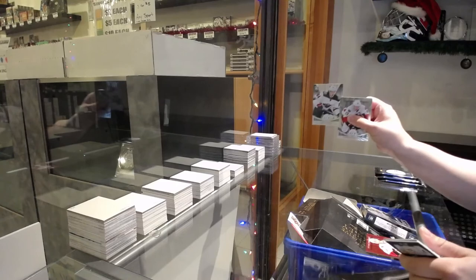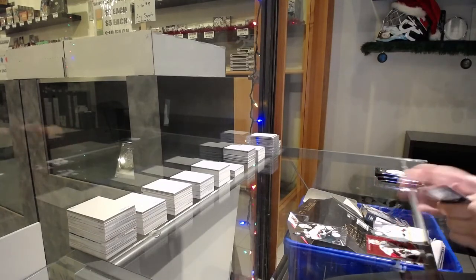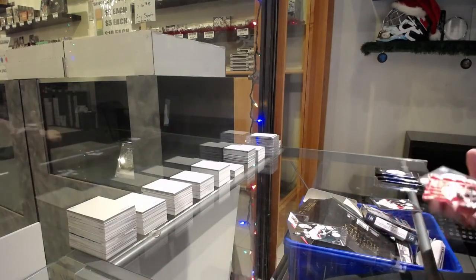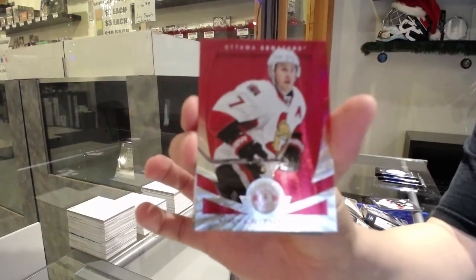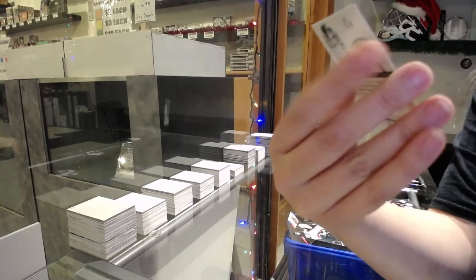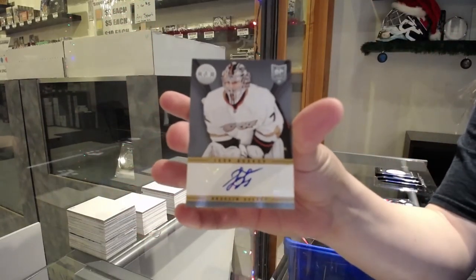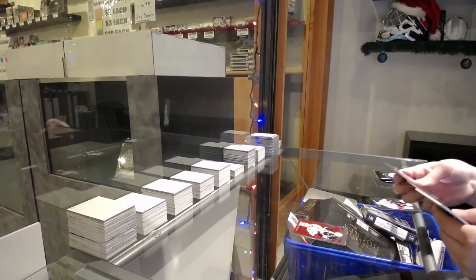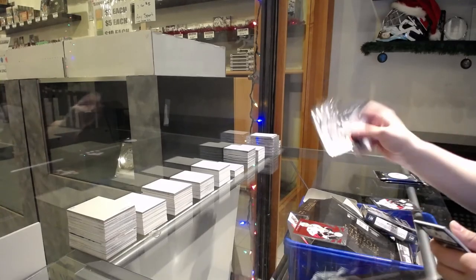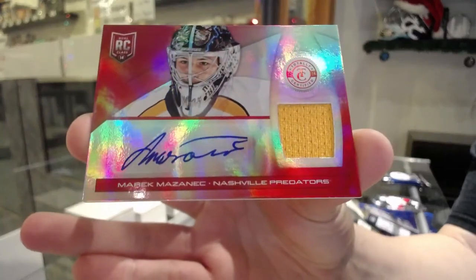Rookie from Minnesota, Mikael Granlund. And we've got a mirror red numbered to $100 of Kyle Turris for the Ottawa Senators. A base auto of Igor Bobkov, rookie for Anaheim. Rookie of Eddie Pasquale for Winnipeg. And a mirror red rookie jersey auto numbered to $25 for the Nashville Predators, Marek Mazzanich.